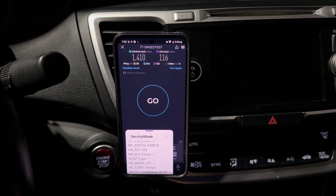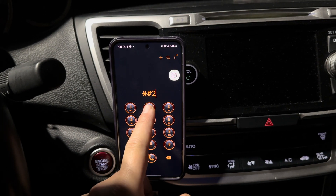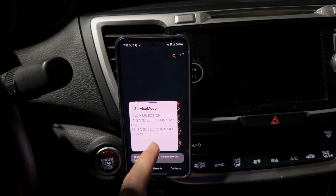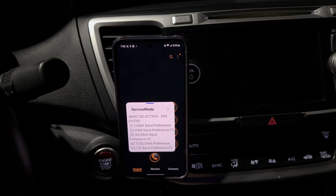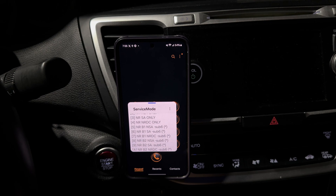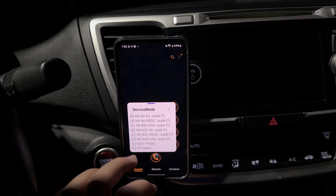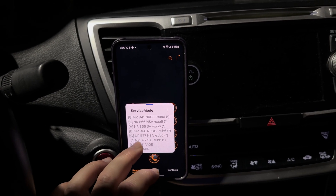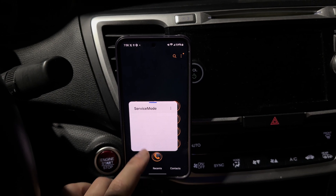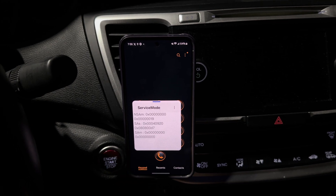I guess I could always go in and lock the band. Let me show you guys how to do that: star-pound-2-2-6-3-pound. That puts us into band selection. When you pick band selection, go to NR-5G. What we're going to do is disable C-band — crazy, right? We'll disable it in both the NSA and SA forms just in case, and we'll leave the millimeter wave stuff on. Apply the band configuration and we still got it.